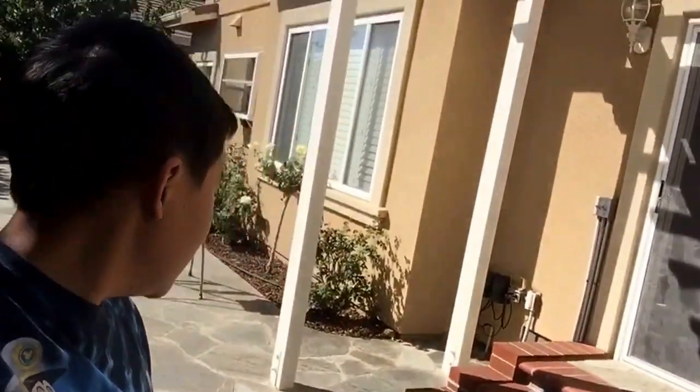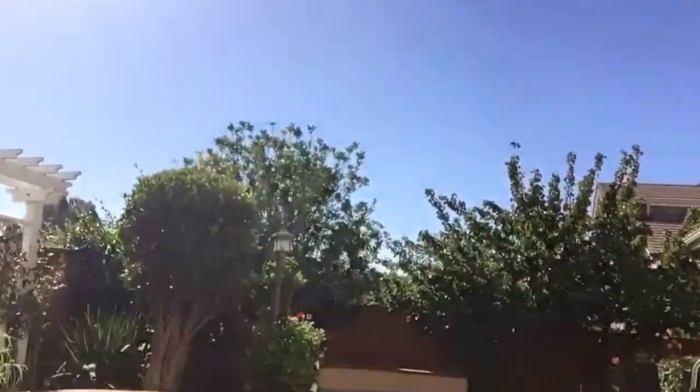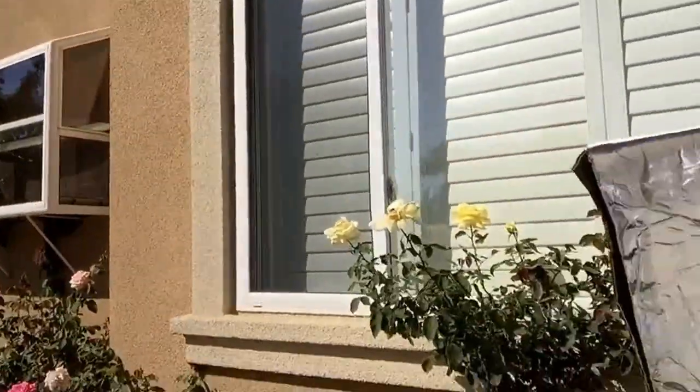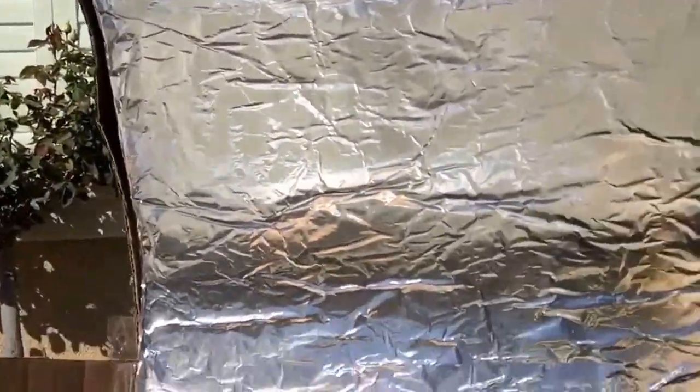Hi guys, it's Brian. For this video I'm doing a science experiment that I've done about nine months ago last November — the solar hot dog cooker. Last time I did it was in the winter, so it didn't turn out that well. But right now it's summer in the middle of August, and it's about four o'clock, so let's just see how well this cooks.